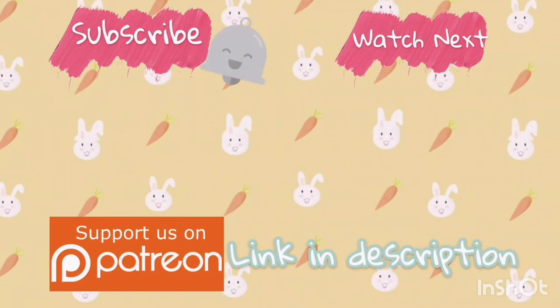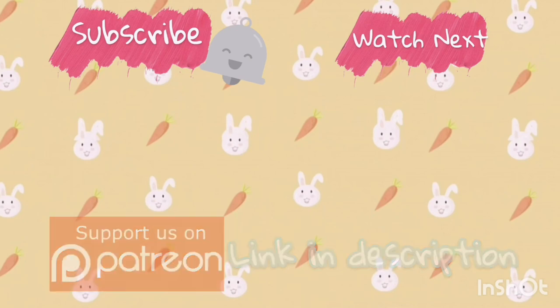If you like this video, please subscribe to our channel and press that bell notification so you don't miss out on our future uploads. Thanks for joining us, don't forget to share the bunny lab, and we'll see you next time.